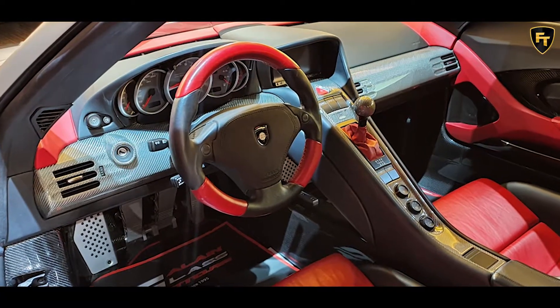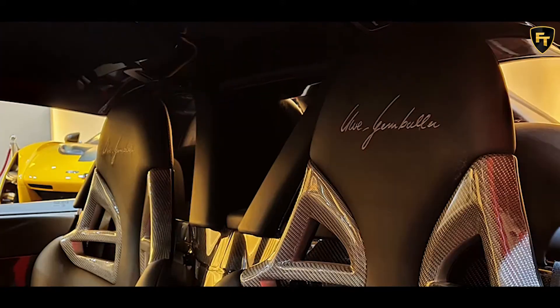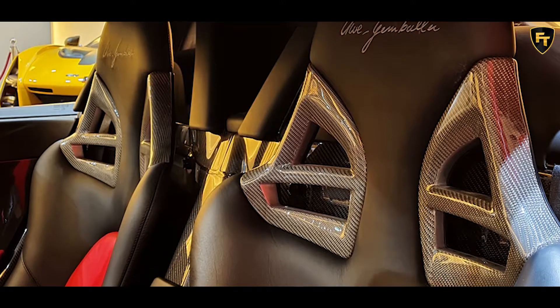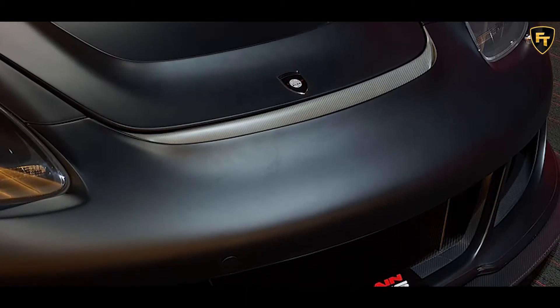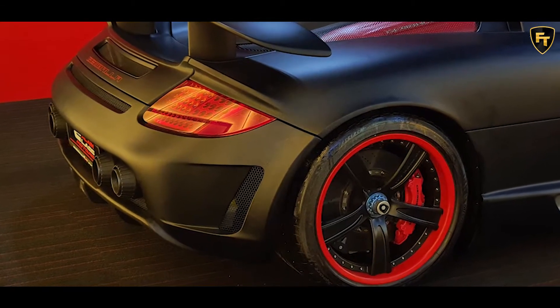Listed through Alain Class Motors in Dubai, widely regarded as one of the premier supercar dealerships in the world, this Mirage GT is adorned in a shade of matte black and complemented by a host of red accents, including the outer edges of the wheels, brake calipers, headlights, and engine cover. Porsche enthusiasts may hate it, but it's certainly one way to stand out, even in Dubai.